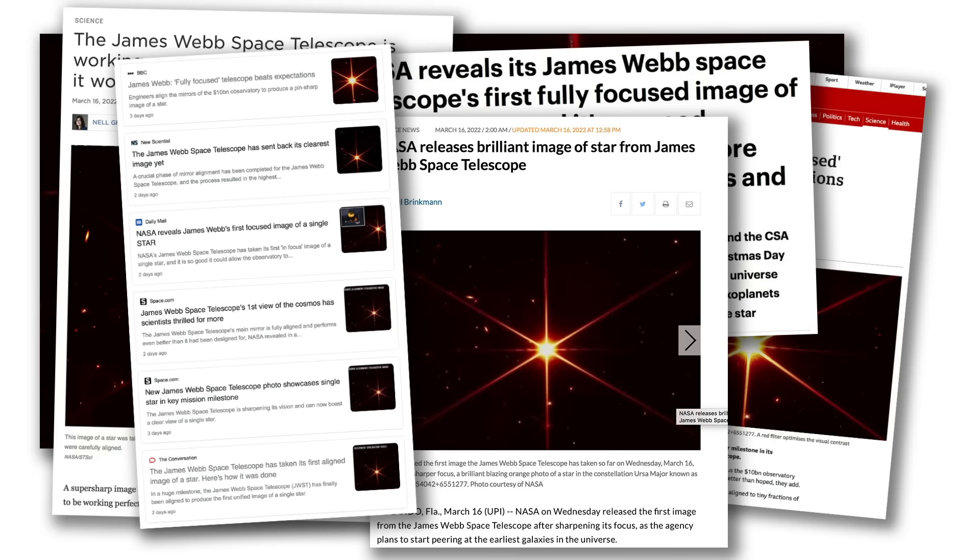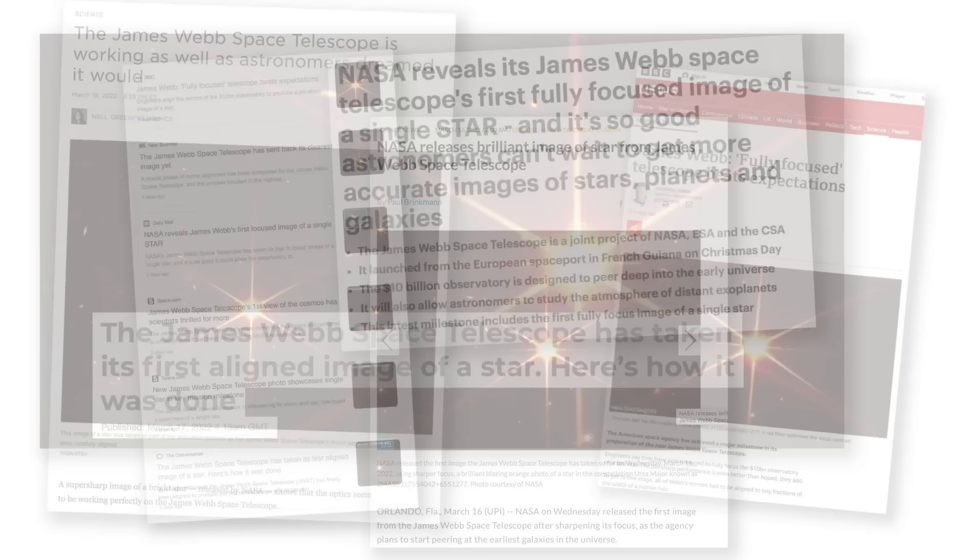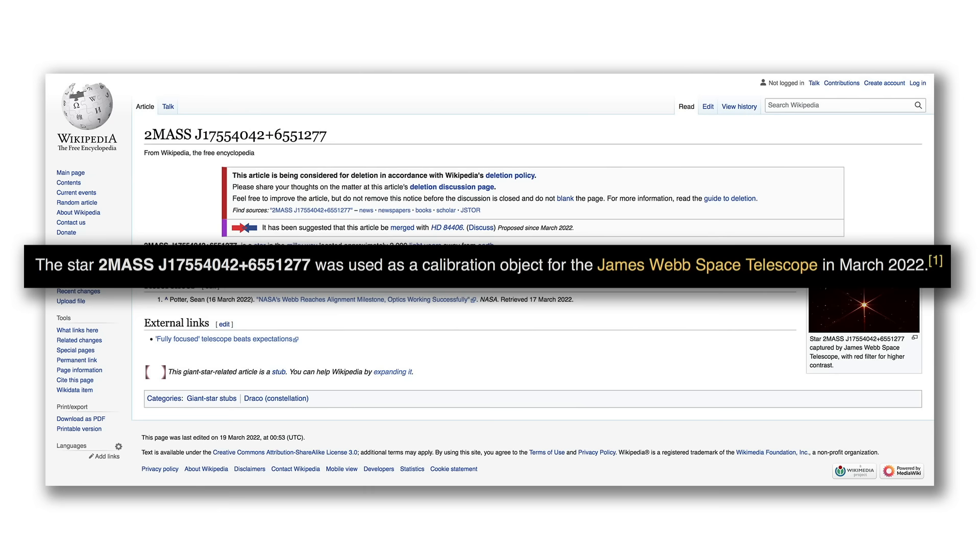It's had its moment of glory now, and now it'll fade back into obscurity. I did notice it now has its own Wikipedia page, but the only thing the Wikipedia page says is that it was used for calibrating the James Webb Space Telescope. So I think that's probably the highest point it's going to reach in terms of its stardom as a star.